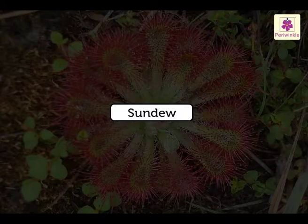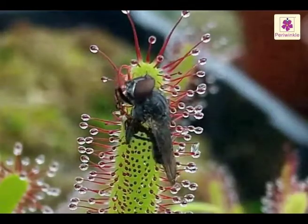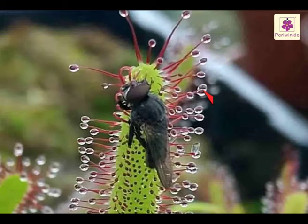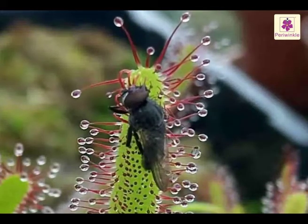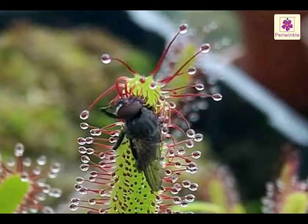Sundew. The sundew has hairy leaves. Insects are caught in the sticky drops on the tips of the hairs. The plant slowly feeds on the softer parts of the insects, and the hard parts get blown away in the wind.